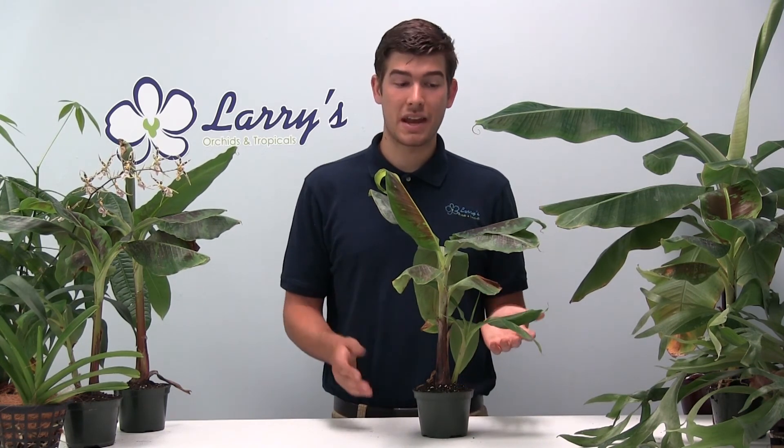This is $19.95, so it is a great deal and something that not many people will have a chance to purchase because there is limited quantity — so get it while it's hot. This is Luke from Larry's Orchids, thanking you for making us the number one stop shop for all your orchid and tropical needs. Take care, everyone!